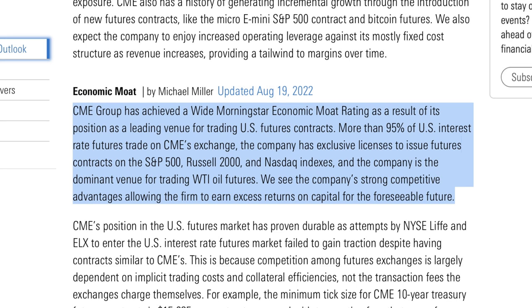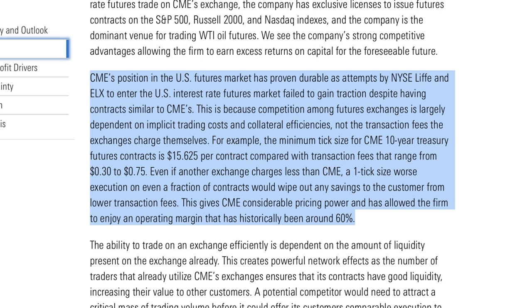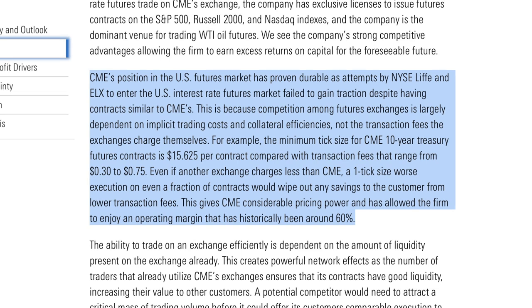We see the company's strong competitive advantage allowing the firm to earn excess returns on capital for the foreseeable future. CME's position in the U.S. futures market has proven durable as attempts by NYSE, LIFFE, and EALX to enter the U.S. interest rate futures market failed to gain traction despite having contracts similar to CME's. This is because competition among futures exchanges is largely dependent on implicit trading costs and collateral efficiencies, not the transaction fees the exchange charges. The minimum ticket size for CME 10-year Treasury futures contracts is $15.625 per contract, compared with transaction fees that range from $0.30 to $0.75.